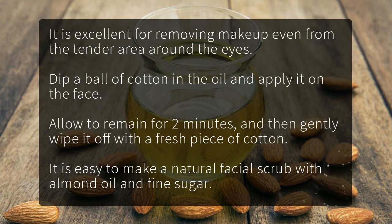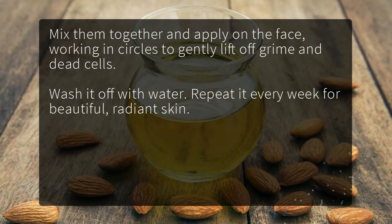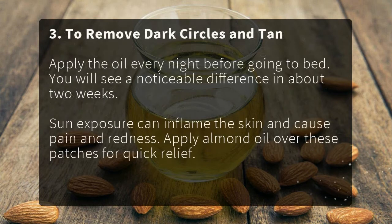It is excellent for removing makeup, even from the tender area around the eyes. Dip a ball of cotton in the oil, apply it on the face, allow it to remain for two minutes, and then gently wipe it off with a fresh piece of cotton. You can also make a natural facial scrub by mixing almond oil with fine sugar and applying it in circles to gently lift off grime and dead cells. Wash off with water and repeat every week for radiant skin.